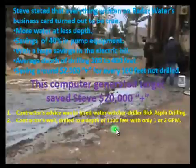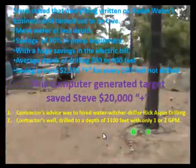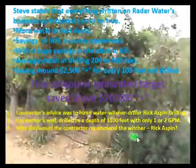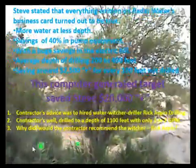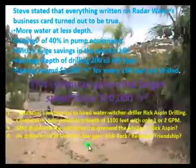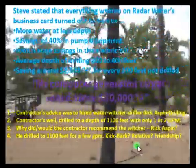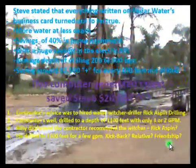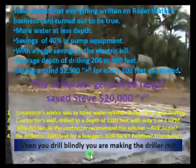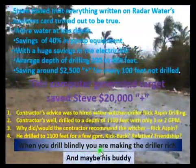The contractor's advice was to hire a water witcher. Driller Rick Aspin drilled to a depth of 1,100 feet with only one or two gallons per minute. Why would the contractor recommend a witcher? Rick Aspin drilled to 1,100 feet for a few gallons per minute — kickback or relative friendship. When you drill blindly, you are making the driller rich, and maybe his buddy.